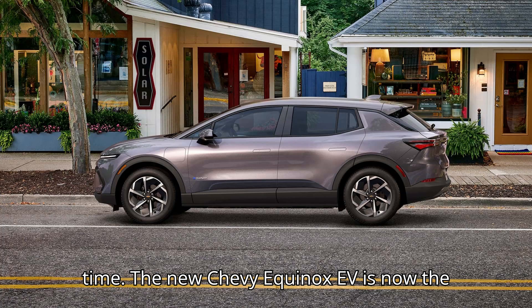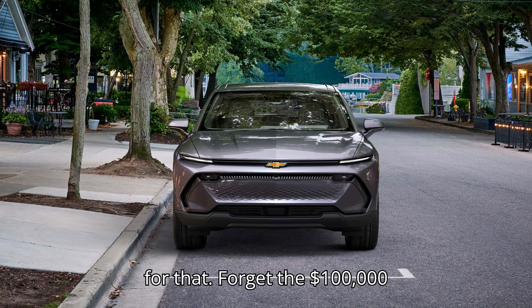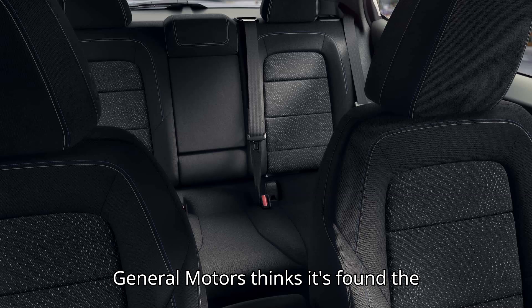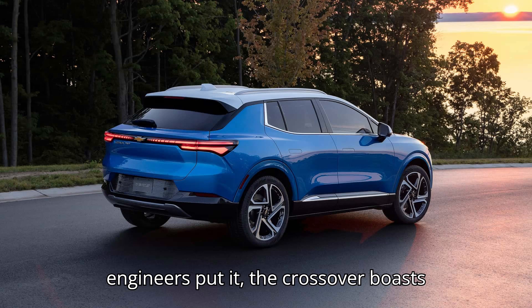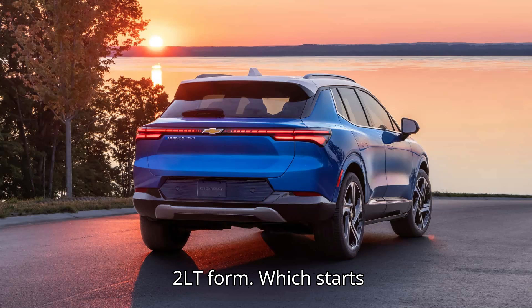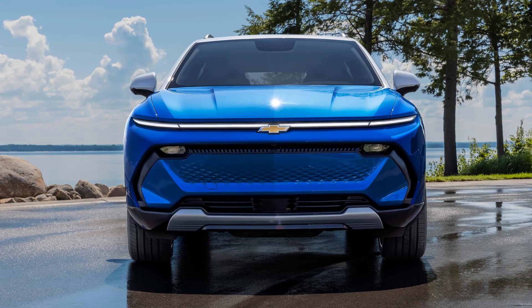The new Chevy Equinox EV is now the cheapest way to get more than 300 miles of range in a new car. Thank Ultium Scale for that. Forget the $100,000 spaceships — what the world needs most now is affordable electric cars. The crossover boasts 319 miles of range in front-wheel drive 2LT form, which starts at $43,295 excluding destination, before the $7,500 EV tax credit gets factored in.